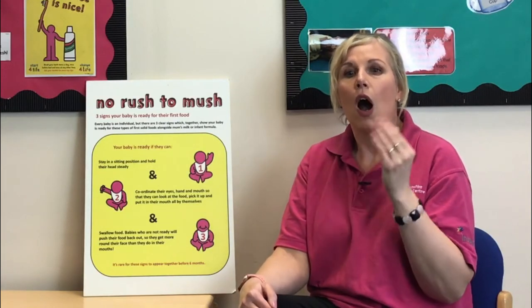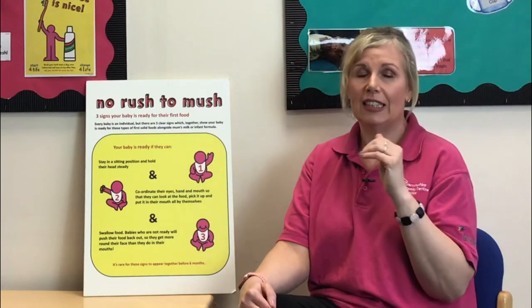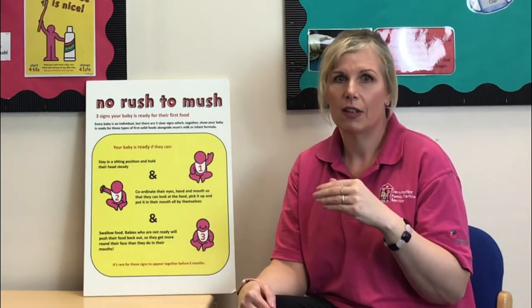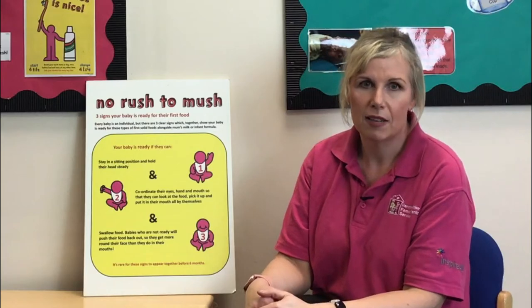Wanting more milk all the time can make you think you need to give them food, but you're okay to carry on giving them milk. Remember, we want those readiness signs we talked about earlier to be there. They might appear before six months, they might appear just after, but you know your baby best.